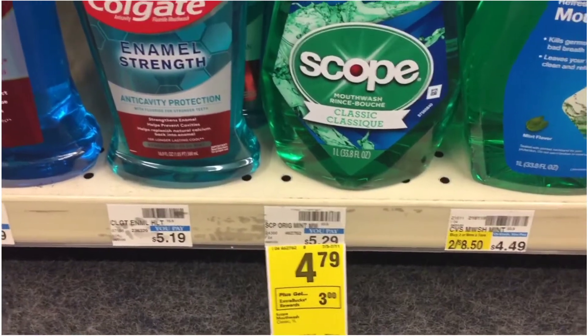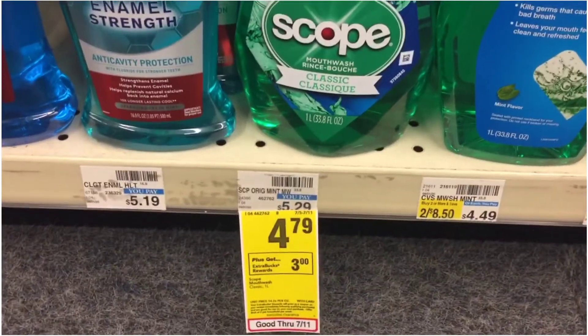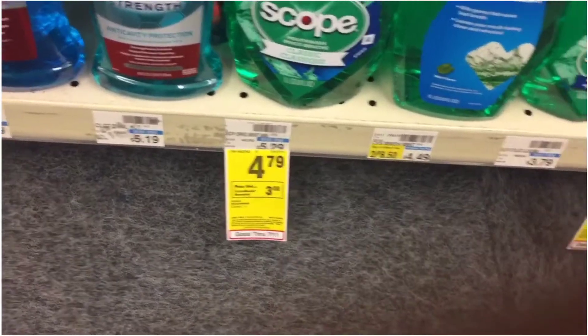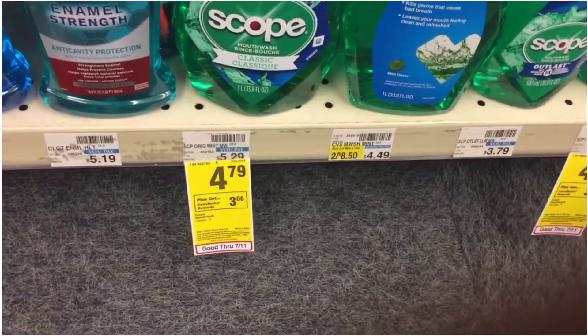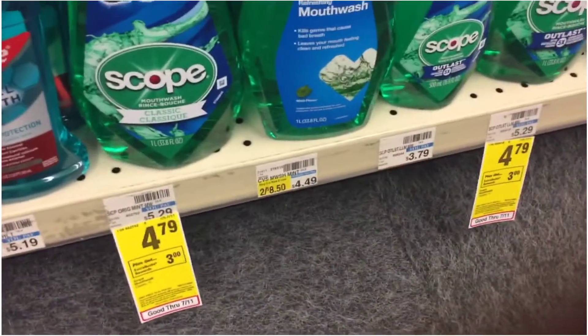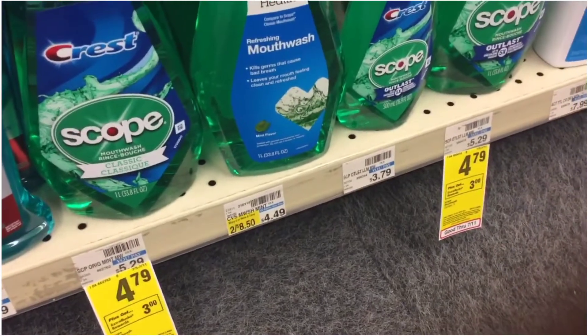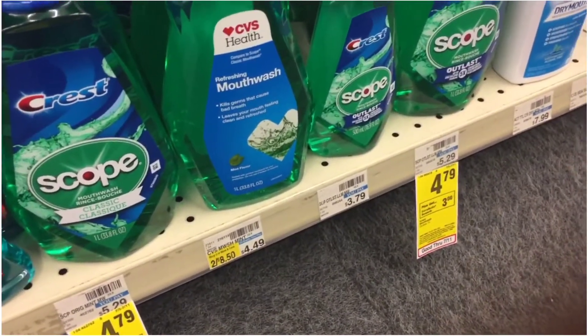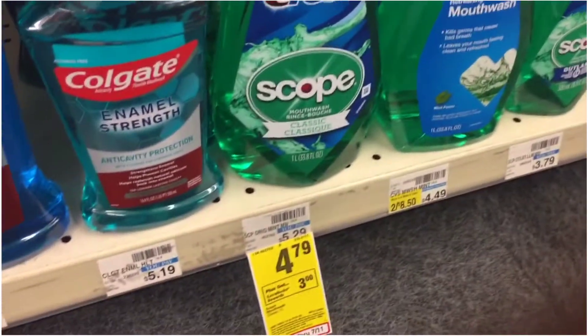We're going to grab two of these mouthwash packs at $4.79. When you buy one, you get back a $3 ExtraBuck. We're going to use these $1 off paper coupons from the July P&G insert, bringing these down to $3.79. With the $3 ExtraBuck back, these come out to $0.79 each.